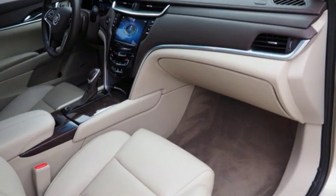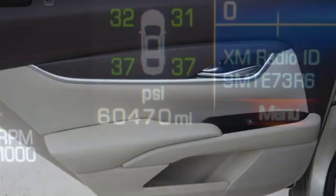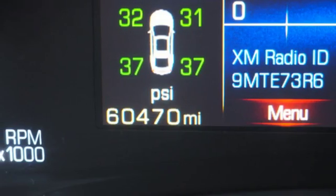Streaming audio, power tilt-down heated mirrors, dual-zone climate control, rear parking sensors, doors and push-button start proximity key.